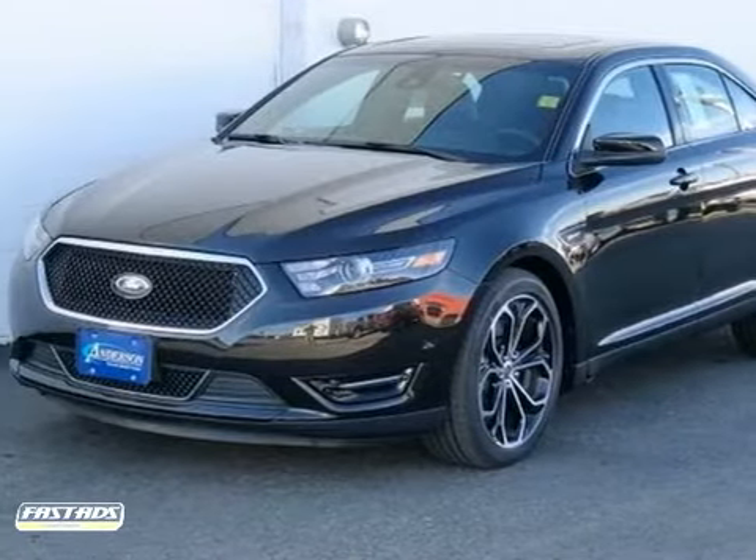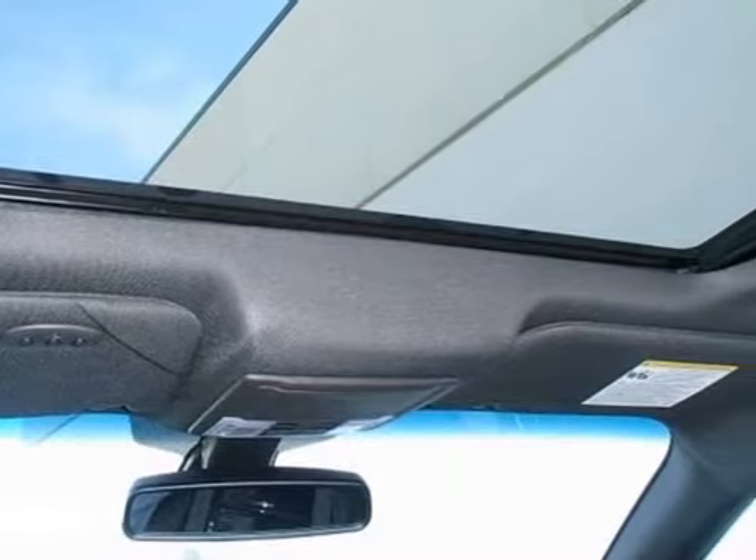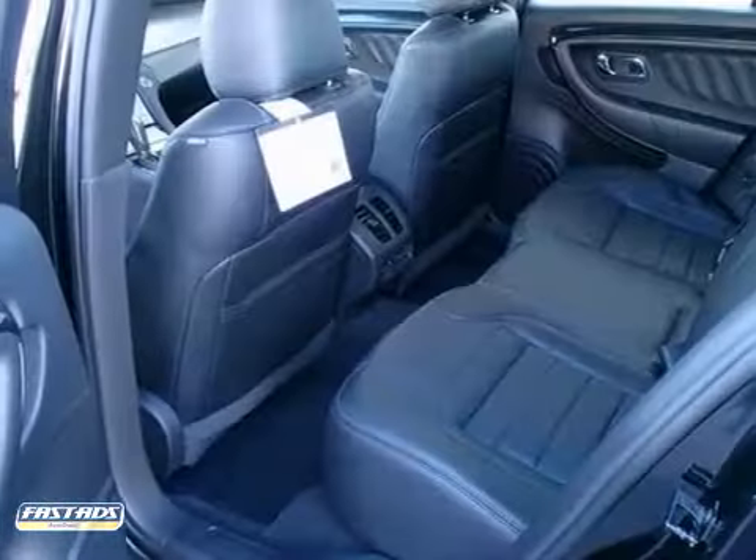Here's a 2013 Ford Taurus SHO, represented in tuxedo black. Under the hood, you'll find a 3.5-liter V6 EcoBoost engine, coupled with a 6-speed SelectShift transmission with paddle activation.